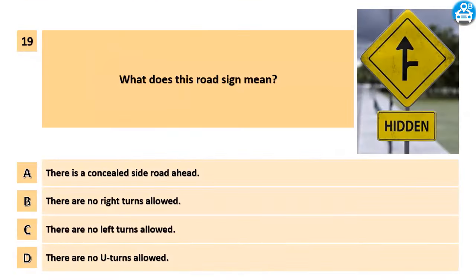What does this road sign mean? A. There is a concealed side road ahead. B. There are no right turns allowed. C. There are no left turns allowed. D. There are no U-turns allowed.